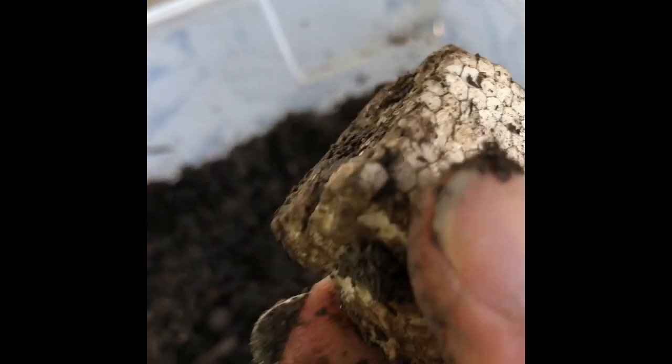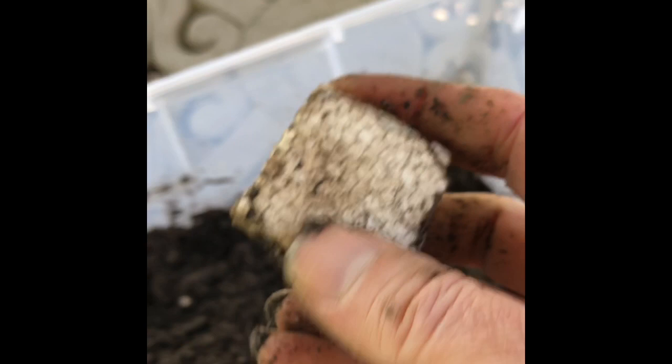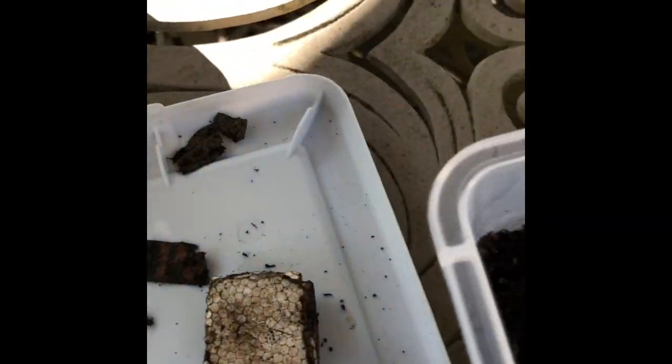Onto the styrofoam. The styrofoam looks exactly the same — no change in the color except that it's dirty, no change in the size, no change in the shape, no change in the feel. It feels exactly the same.